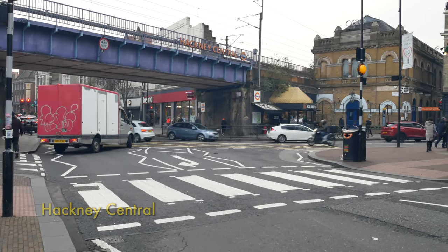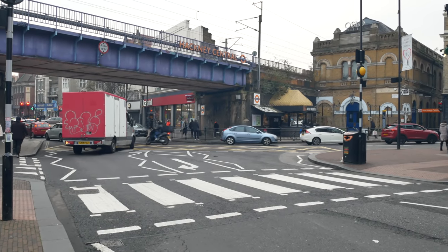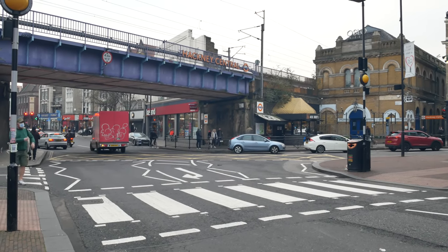We're just going to be blowing through Hackney, so obviously I'm going to miss out a lot of Hackney Central. But we've got to go and have a look at the Hackney Empire.